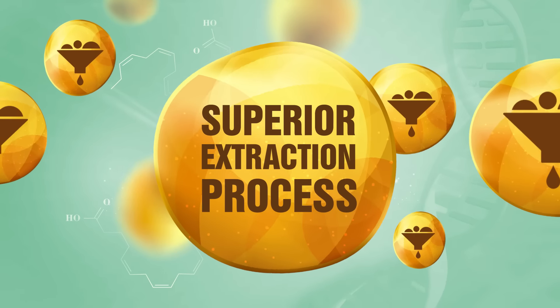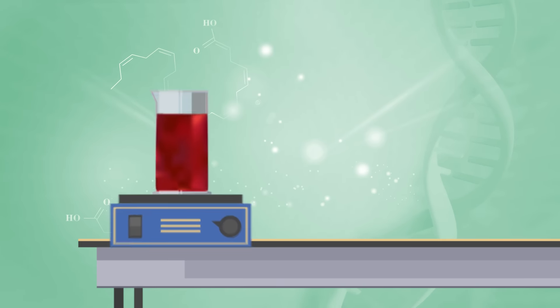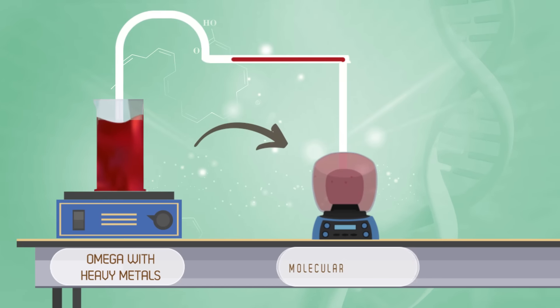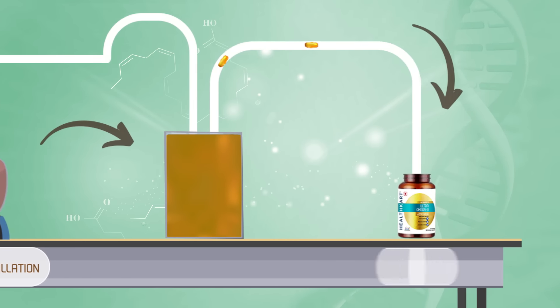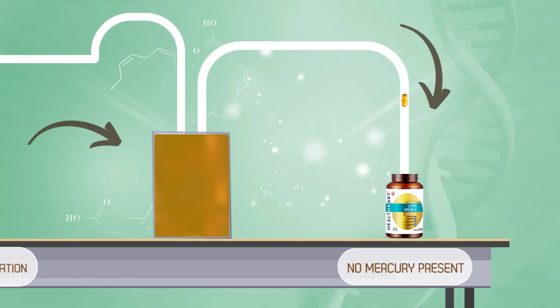Healthcard Ultra Omega 3 is processed via molecular distillation to remove heavy metals like mercury, making it pure, ultra-refined and absolutely safe for consumption.